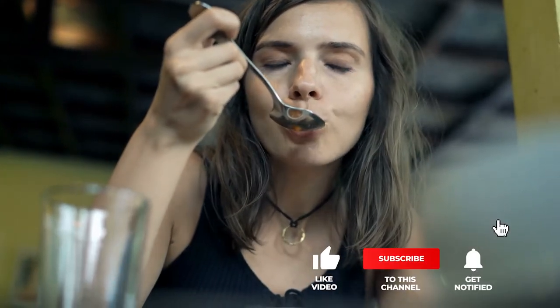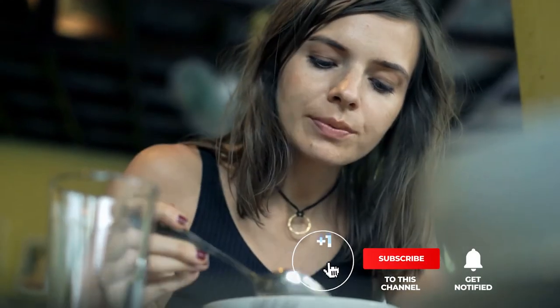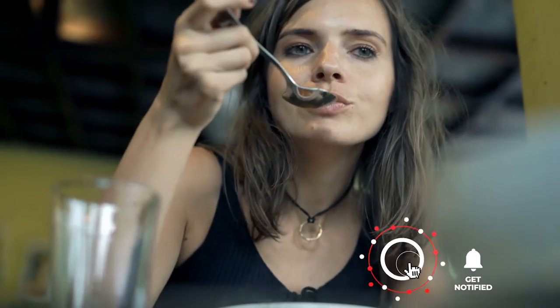Still haven't found an insulated food jar that meets your needs? Well, keep watching because we have more lined up for you. Meanwhile, if this is your first time visiting our channel, be sure to subscribe and hit the bell icon to receive notifications of our next videos.